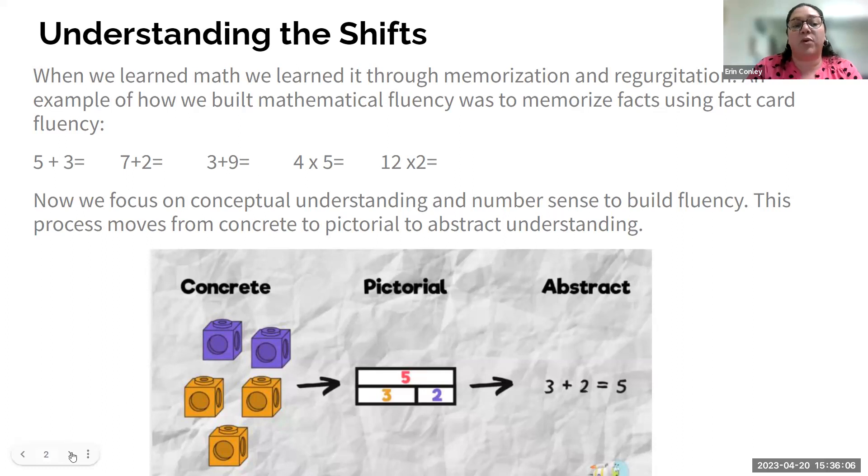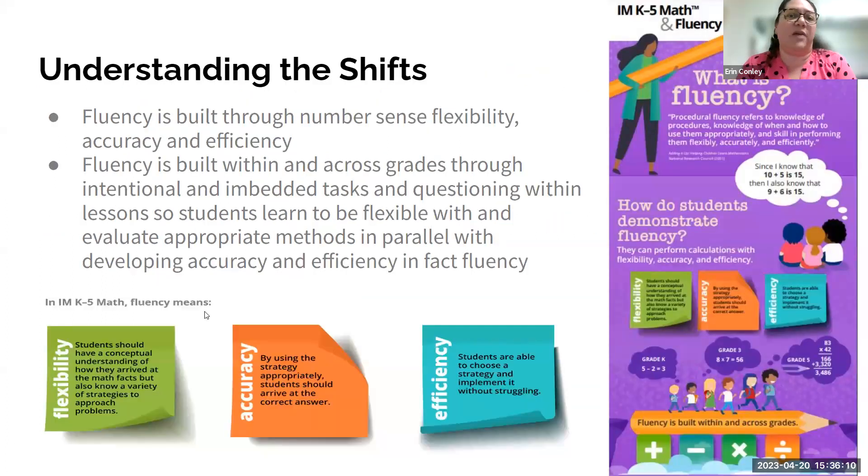Another important shift is around fluency. We used to think mathematical fluency was memorization of facts, but we've changed the definition. Procedural fluency now refers to knowledge of procedures, knowledge of when and how to use them appropriately, and skill in performing them flexibly, accurately, and efficiently. It's no longer just about speed, but about understanding when to use a certain formula or strategy, being efficient with it, and being accurate. Fluency is now built through number sense, flexibility, accuracy, and efficiency.